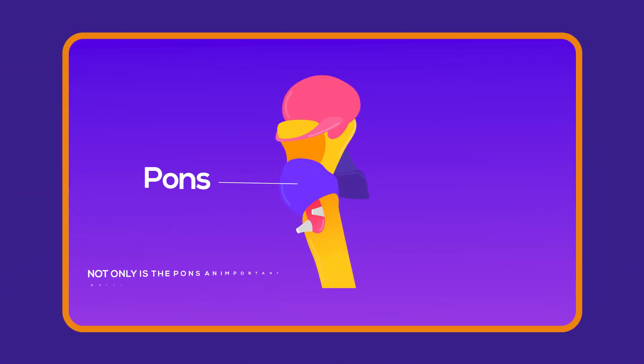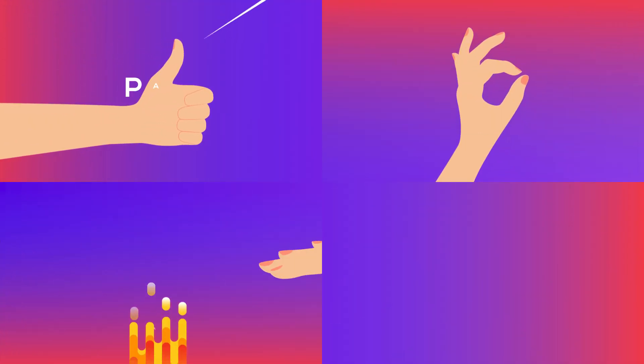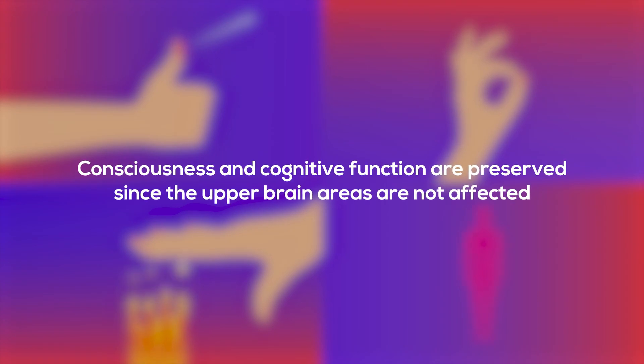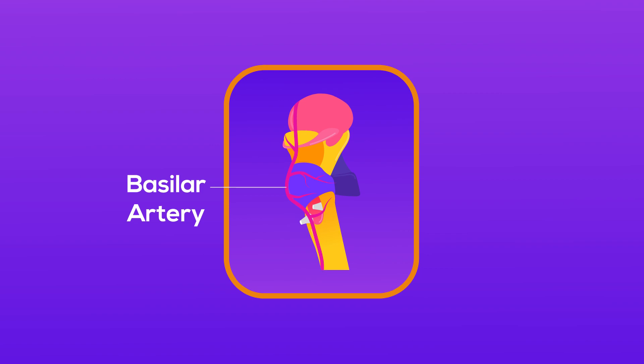Not only is the PONS an important motor relay center, but it is also an important sensory relay center. Sensations such as pain, touch, temperature, and proprioception can be either diminished or completely lost when it is damaged. Consciousness and cognitive function are preserved since the upper brain areas are not affected. The PONS is supplied by an artery called the basilar artery. An ischemic or hemorrhagic stroke of this basilar artery can lead to tissue death or infarction in the PONS and result in locked-in syndrome.